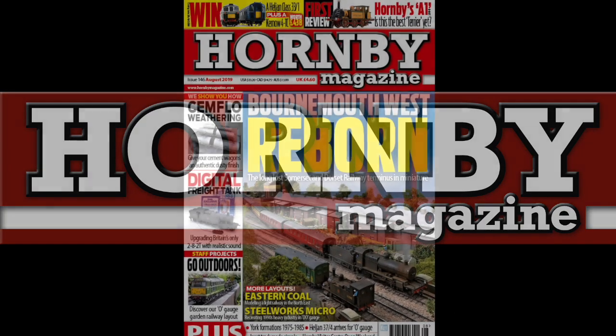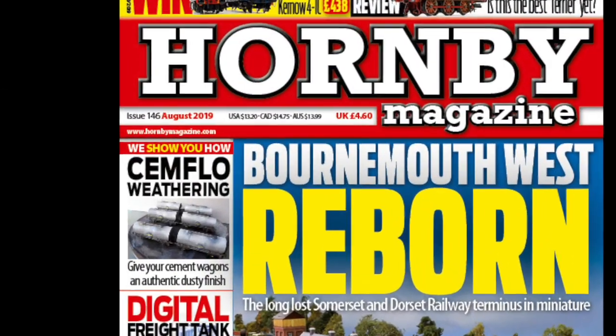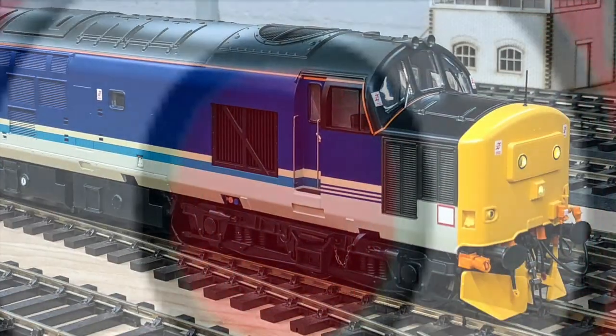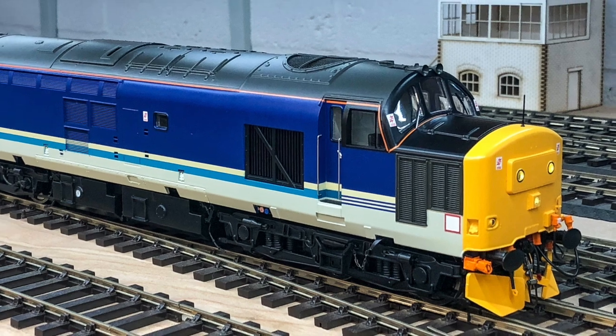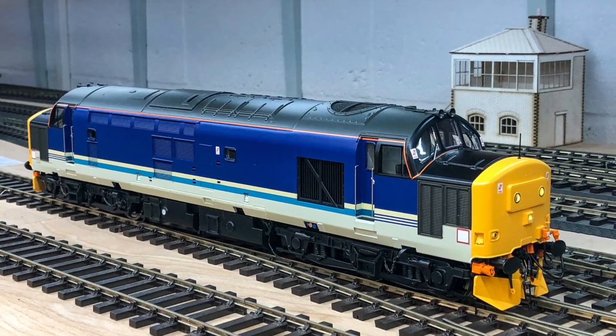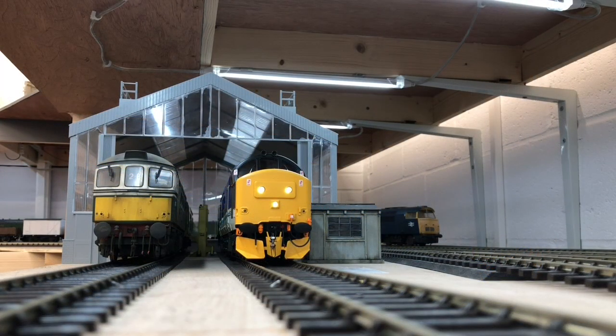Heljan's new O-gauge Class 37-4 diesel is reviewed in full in the August 2019 issue of Hornby Magazine. Created in the mid-1980s, the refurbished Class 37-4s featured electric train heating and were mainly intended for use on passenger trains, although they were equally at home on freight services too.